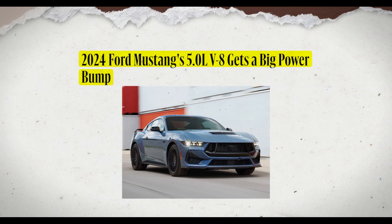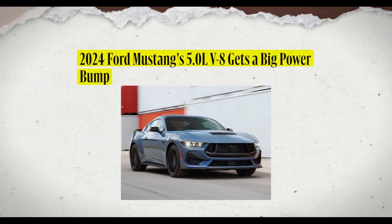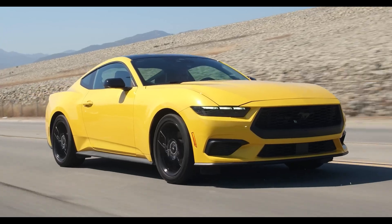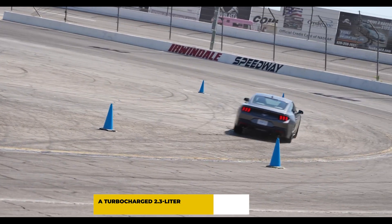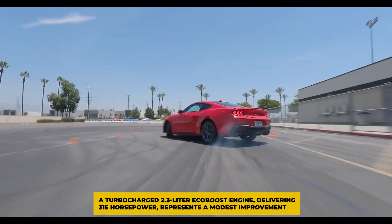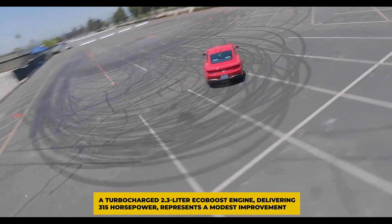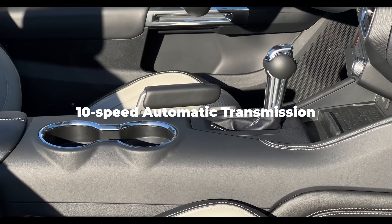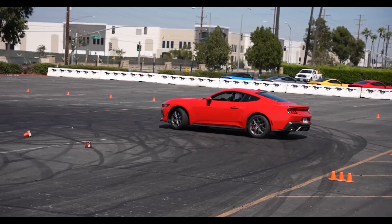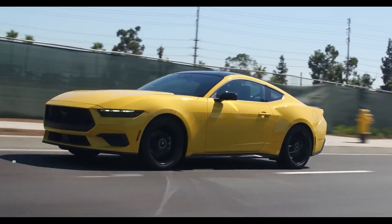The latest generation Mustang maintains its power from a reworked 5.0-liter V8 engine, now boasting an increased output of 480 horsepower. Additionally, a turbocharged 2.3-liter EcoBoost engine delivering 315 horsepower represents a modest improvement. Both powertrains are paired with a 10-speed automatic transmission, with the option of a six-speed manual exclusively available for the V8.